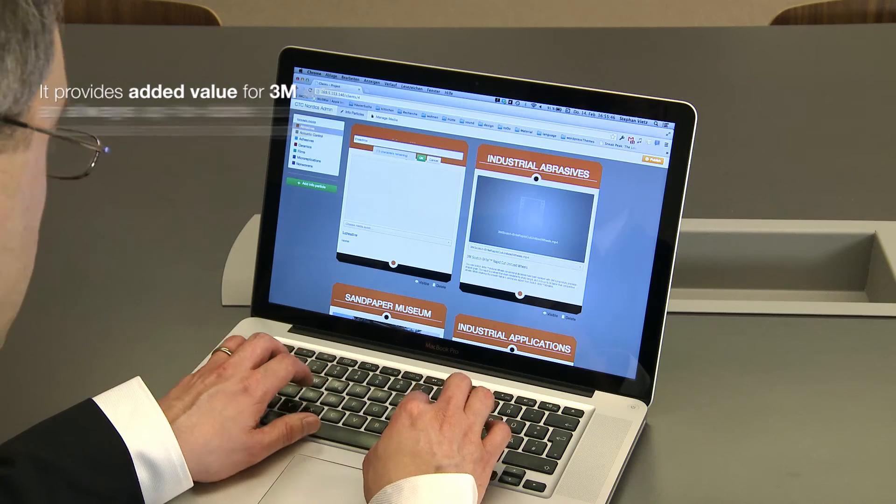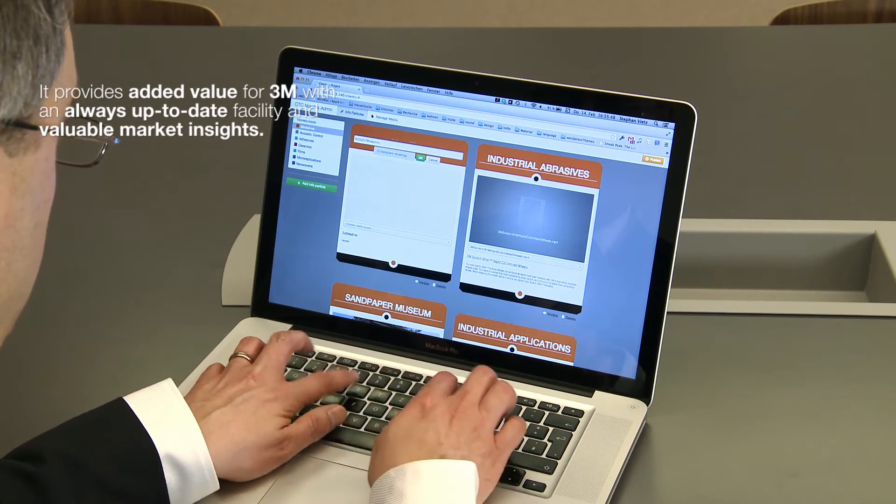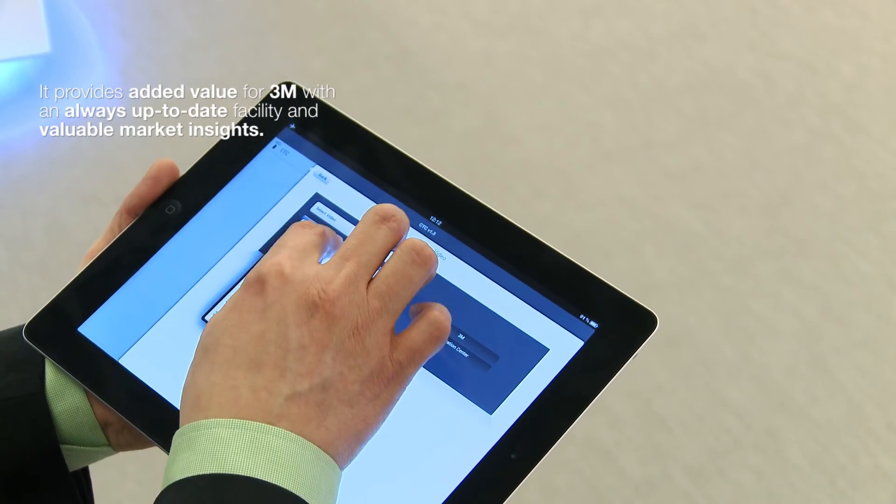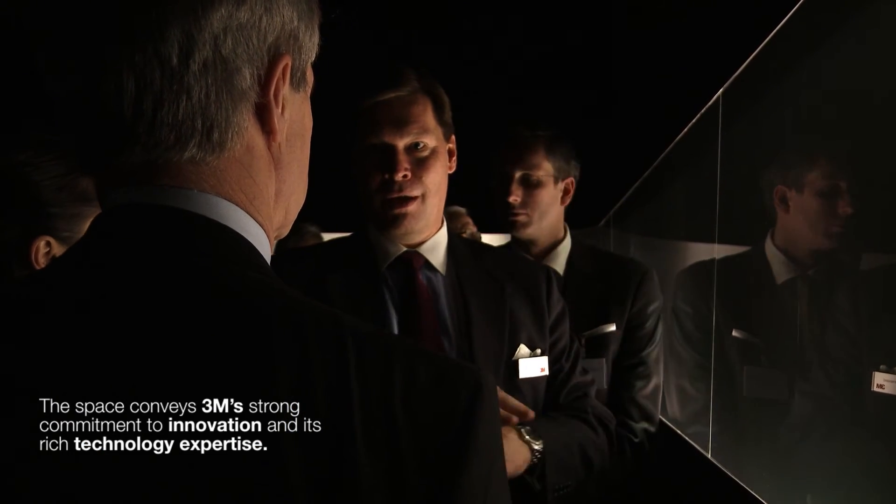The future for facilities like the Innovation Center in the world is evolution — evolution in terms of scalability and digital enhancement or physical enhancement. In the future, in this space, the visitor will have the possibility to tap into the huge knowledge base of 3M Corporation.